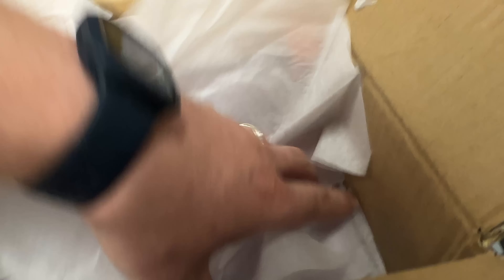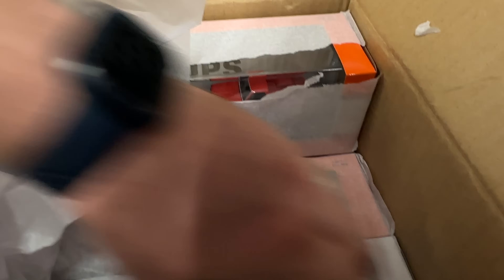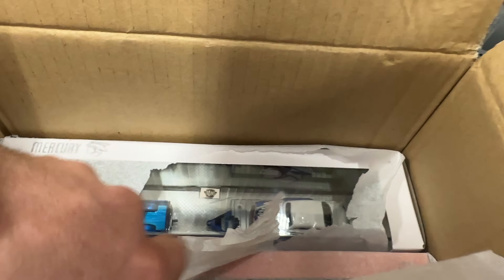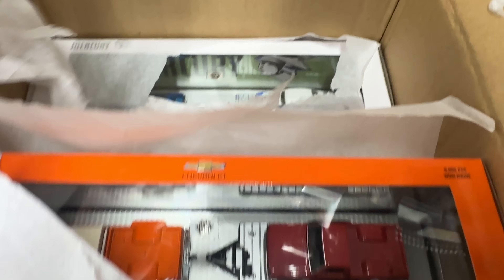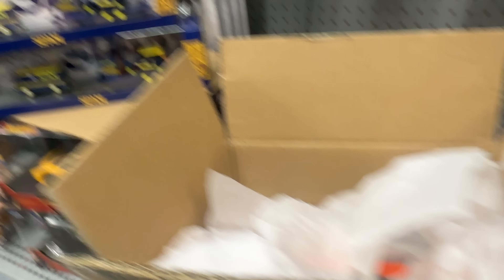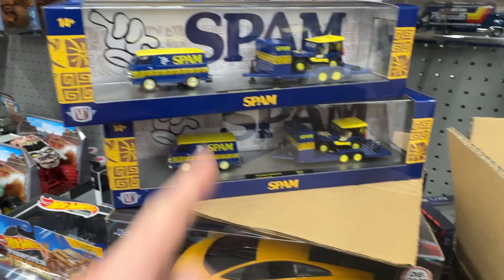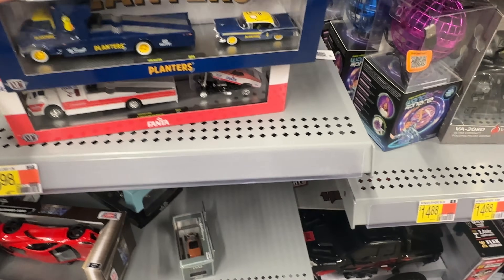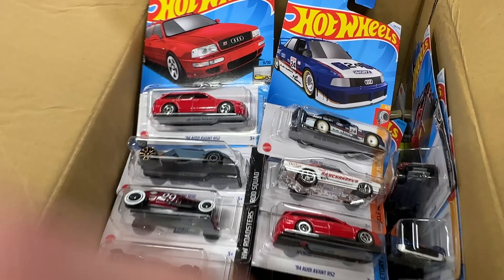We've seen this set before — the next one's going to be the Chevy set and the orange. For those of you who did not watch the last video, that's what it looks like. We have another Chevrolet — crack them open, there's the Mercury set, there's the Chevrolet set we just checked, and there's another Mercury set. No chase, two Spams in the set, both regulars.